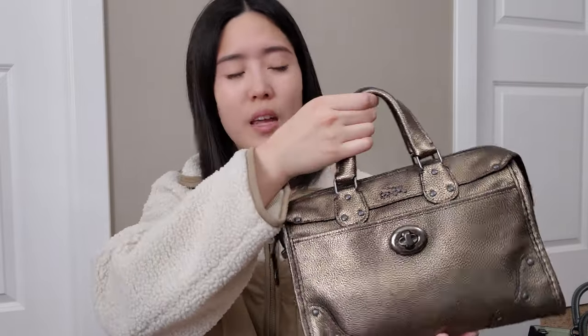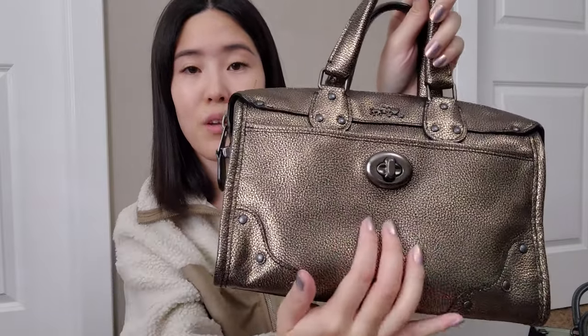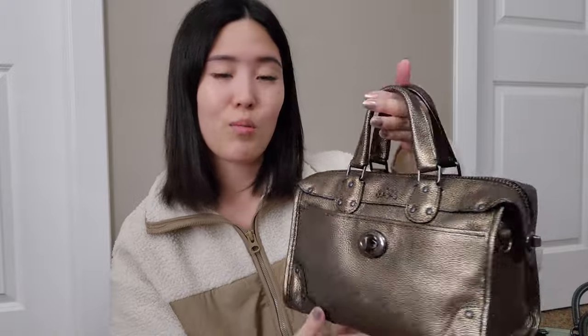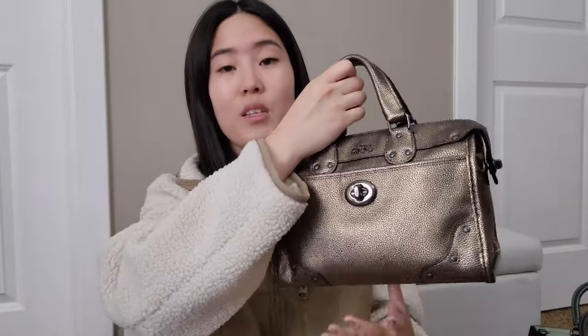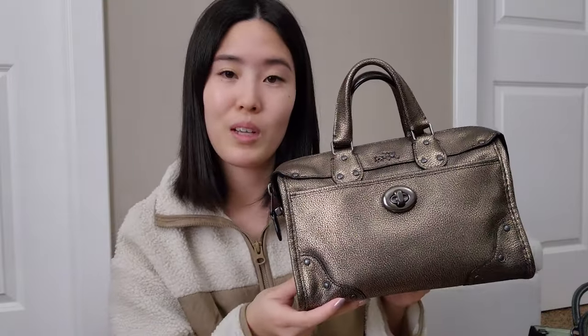This is an older bag right here — I think this is the Rider 24. I really love this piece. It's a crackled metallic leather, and I absolutely love this bag. It's a really classic shape. I've had this for a number of years, and I do find myself taking it out when the colder weather rolls around. So I really love this piece.